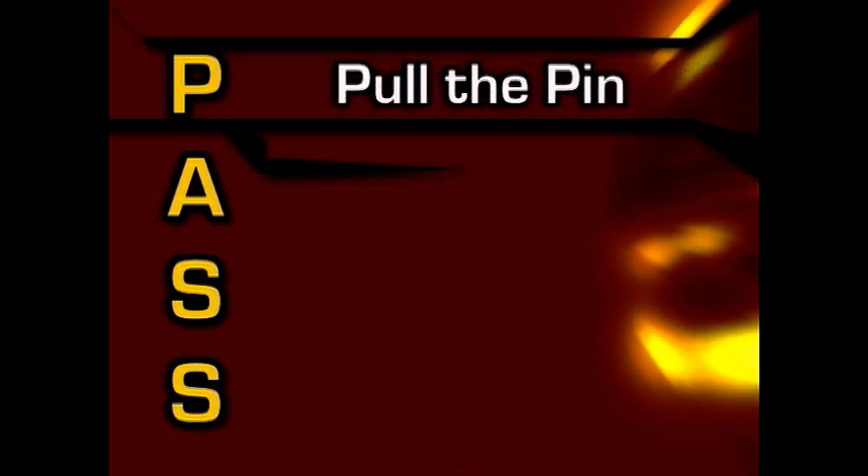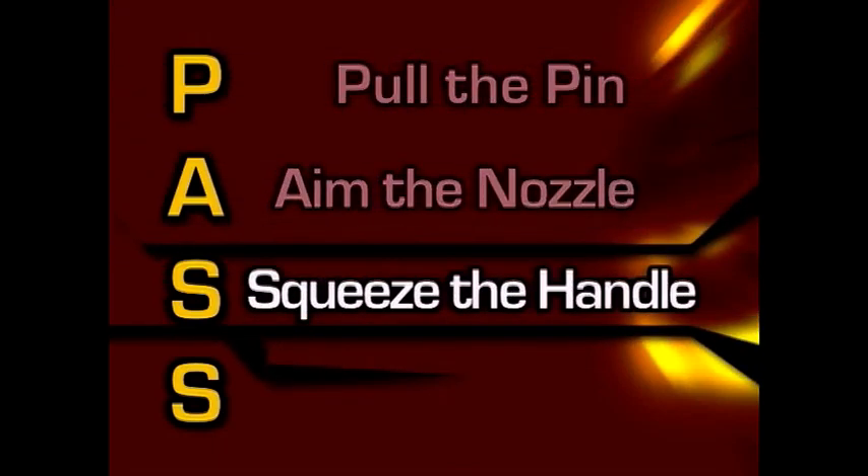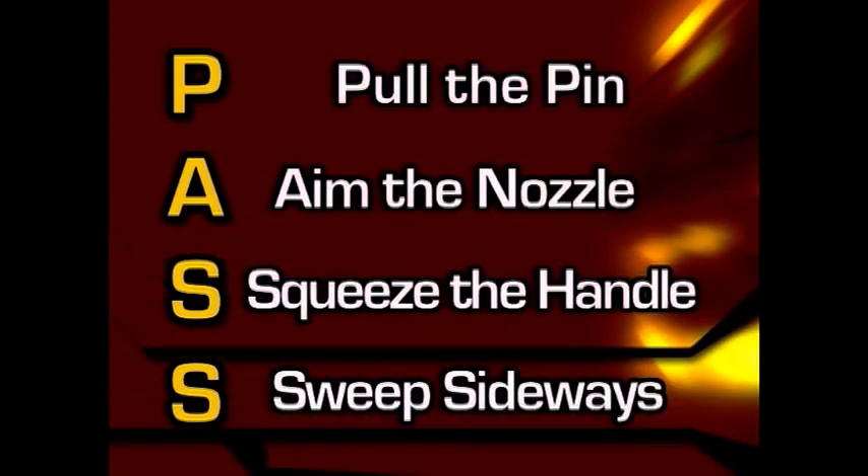We use the word PASS to help you remember how to use an extinguisher: Pull the pin. Aim the nozzle. Squeeze the handle and sweep from side to side. PASS.